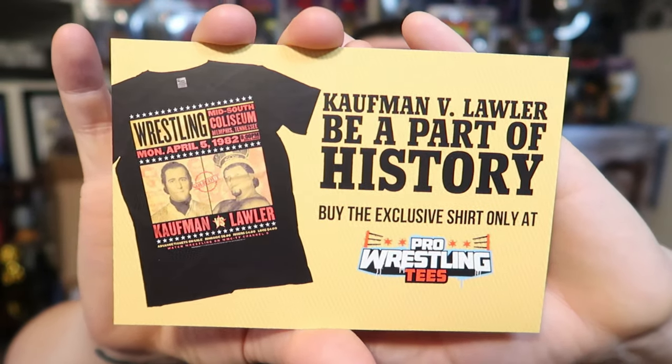Break your back, make you humble. That's an awesome shirt, man. If you're a fan of 1980s retro wrestling, you can't get no better than that. They're also advertising the exclusive Kaufman vs. Jerry Lawler t-shirt available at Pro Wrestling Tees — I'm sure a lot of you know the background of that.